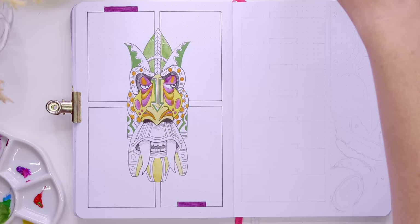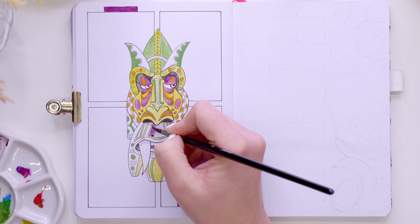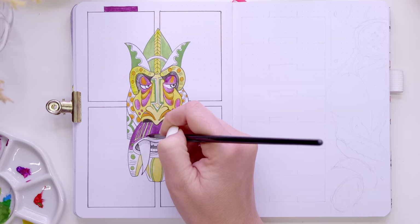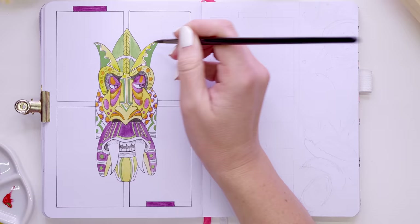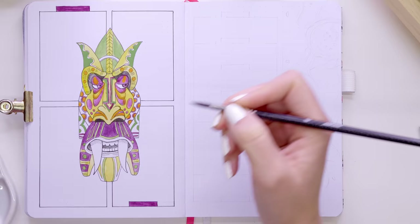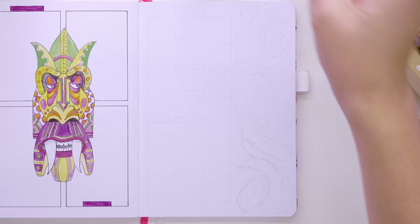For illustrating the mask, I'm using my Holbein gouache, which I'm really enjoying lately. You can water it down for lighter watercolor-like effects or use it almost straight from the tube for an acrylic-like feel. The color choices are all the colors of a passion fruit — those greens, a rich purple, and just a touch of yellow — just trying to keep a consistent palette across the page.